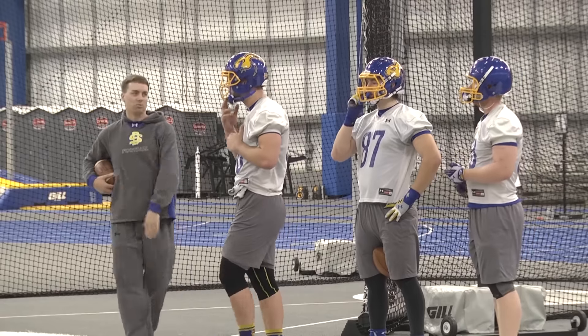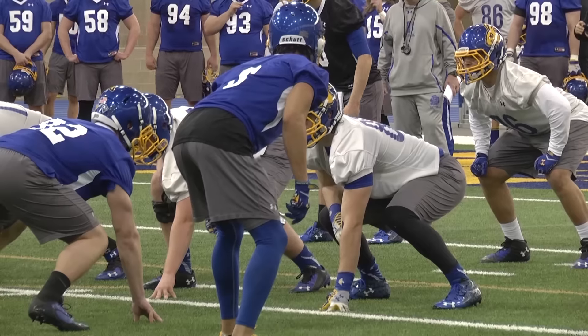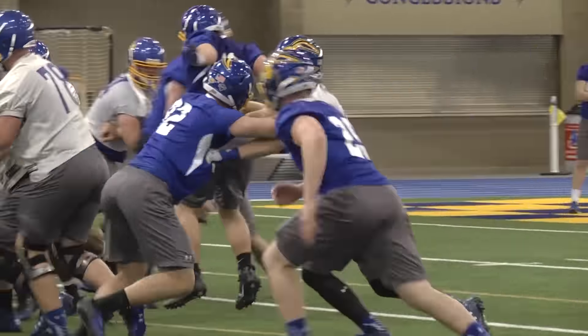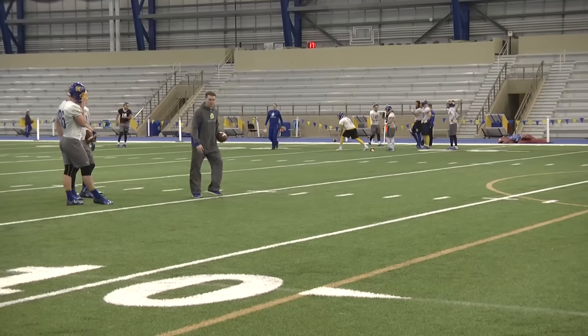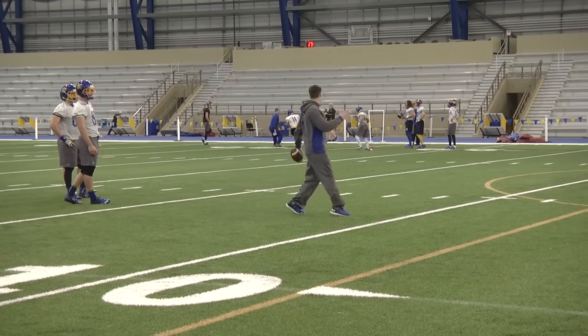Goddard and the crew will work on mastery this spring, and for the tight ends, mechanics and the playbook are on the agenda. Our biggest thing in spring ball is getting our steps right and just knowing the plays — not having to think about it, knowing who we're blocking to. Biggest thing is our footwork.